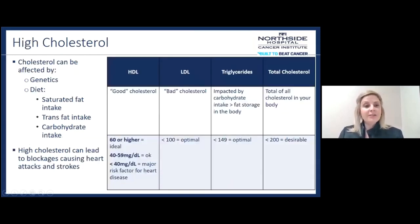High cholesterol is also part of heart disease. Cholesterol can be affected by our genetics, so it may run in the family. Our diets affect cholesterol levels — specifically saturated fat intake, trans fat intake, and carbohydrate intake. We'll talk more about these throughout the presentation. High cholesterol can lead to blockages causing those heart attacks and strokes.